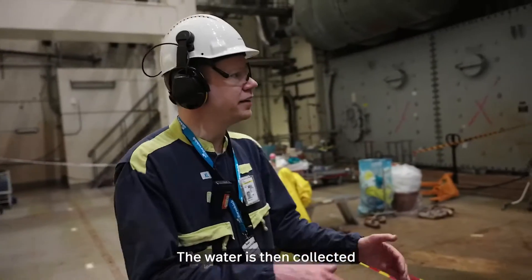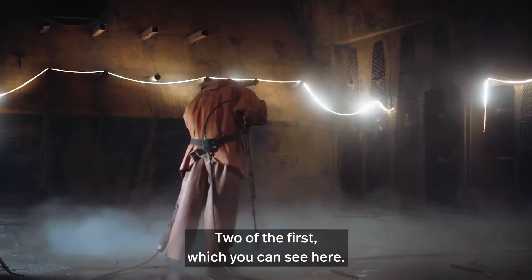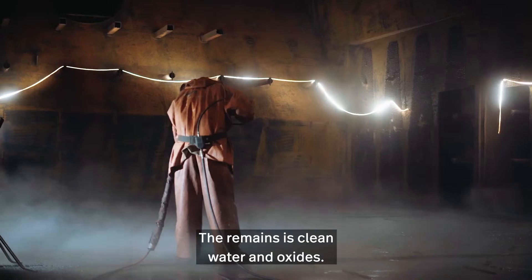The water is then collected and filtered through three different steps, two of the first which you can see here. The remains is then clean water and oxide.